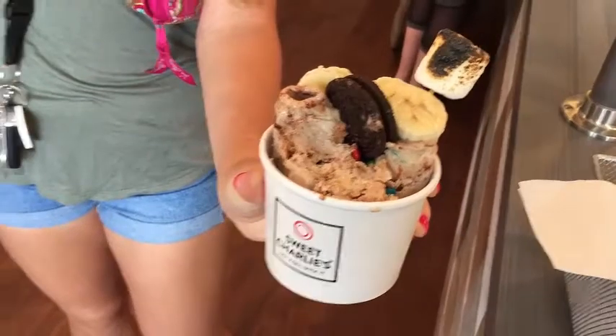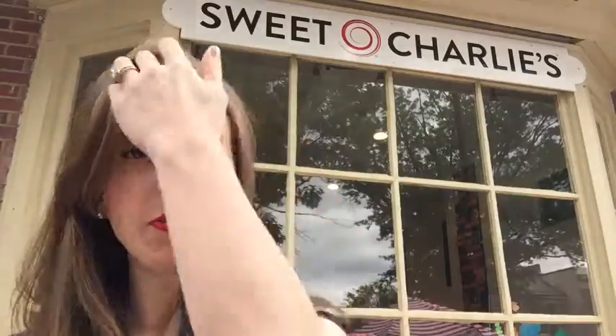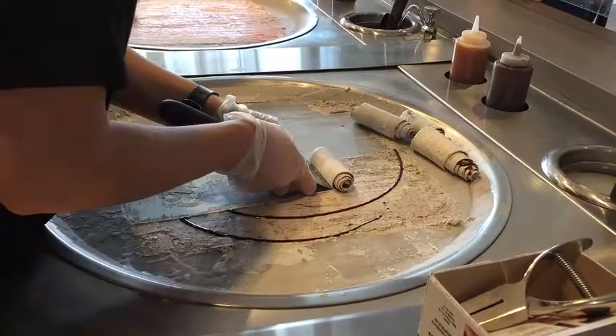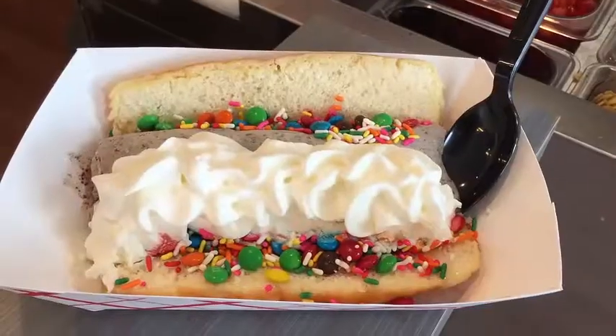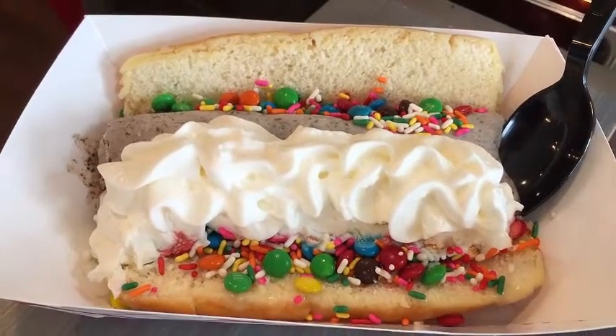I'm here at Sweet Charlie's in Haddonfield and we're about to stuff our face with ice cream. That's the best thing ever. When you're at Sweet Charlie's, the calories don't count, so you don't have to worry about ordering too much because it's amazing. Sweet Charlie's is known for their ice cream rolls and we're gonna get a behind-the-scenes look at how these ice cream rolls are made. We're also gonna take a look at the Tall Charlie, which is the most epic dessert mashup you have ever seen.